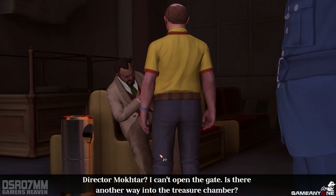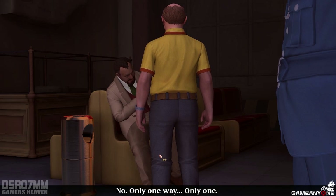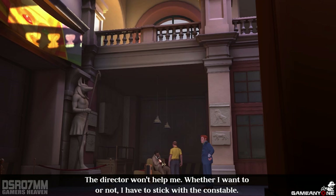Director Mokhtar, I can't open the gate. Is there another way into the treasure chamber? No. Only one way. Only one. The director won't help me. Whether I want to or not, I have to stick with the Constable.